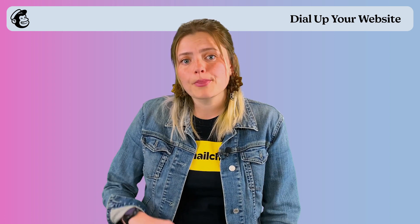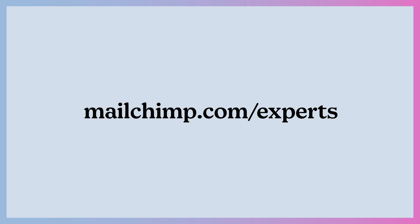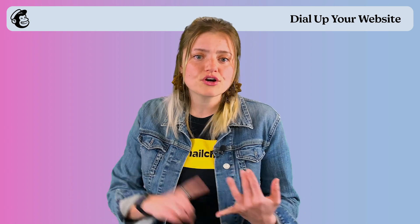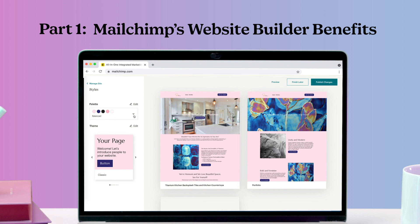If you have any questions about the content in this video or just your web presence in general, we would love to talk. You can find us in the MailChimp experts directory. In this video, we're going to cover a couple of things. We're going to start off by talking about how easy it is to build a professional website using the MailChimp builder.